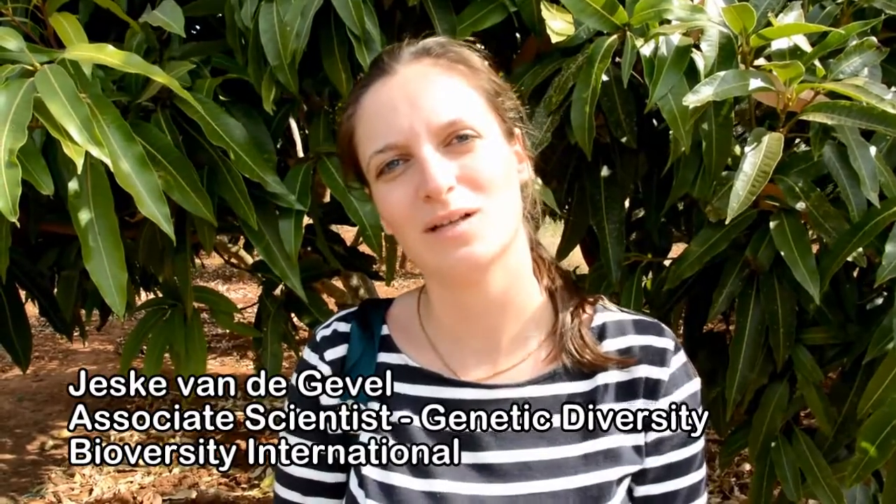My name is Jeske van de Gevel and I work for BioVersity International, based in Kenya. We are here now in Worte for a farmer field day for our project on varietal diversification for climate change. This is a SICAF funded project implemented by BioVersity International together with ABCIC, which is the African Biodiversity Conservation and Innovation Center, also based in Nairobi.